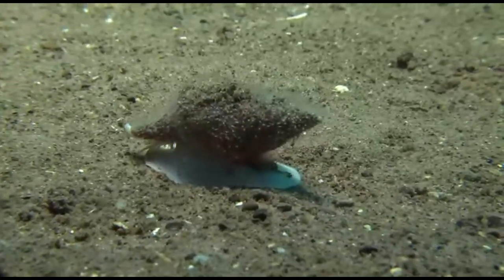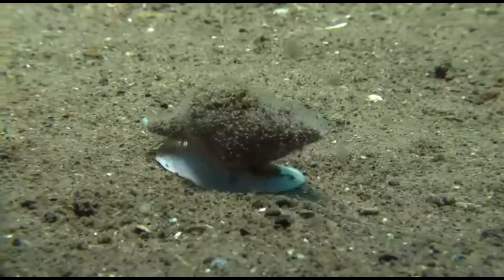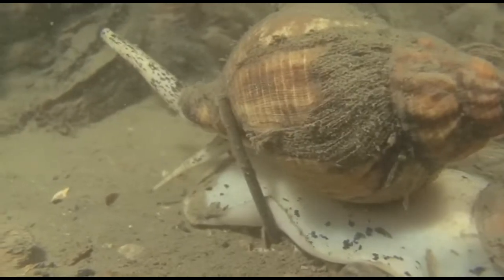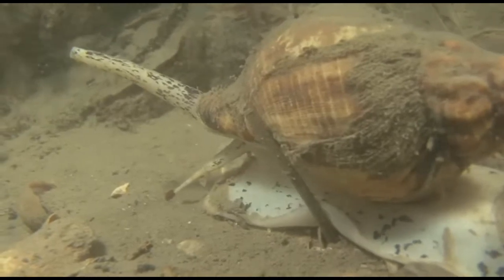Whelks are predatory sea snails that are found in marine waters around the world. True whelks make up the family Buccinidae. Many species inhabit sandy or muddy habitats, while others prefer to live on hard substrates.